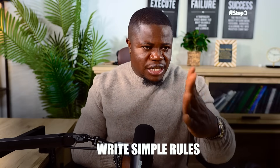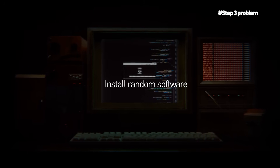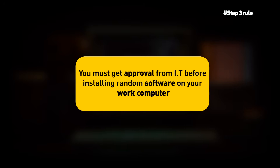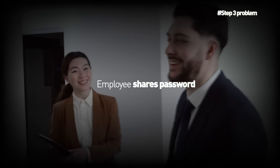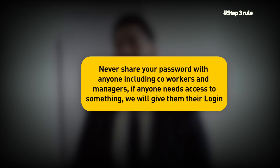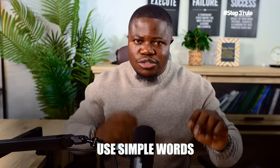Step three: write simple rules — this takes 30 minutes. For each problem, write a simple rule. Example: problem is employees install random software — rule is 'You must get approval from IT before installing new software on your work computer, to keep viruses and malware off our systems.' Another example: problem is employees share passwords — rule is 'Never share your password with anyone, including co-workers and managers. If someone needs access, we'll give them their own login.'